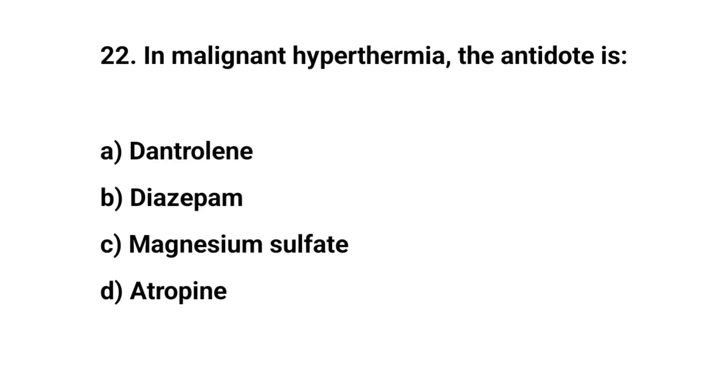Question number twenty-two. In malignant hyperthermia, the antidote is? The right answer is A: Dantrolene.